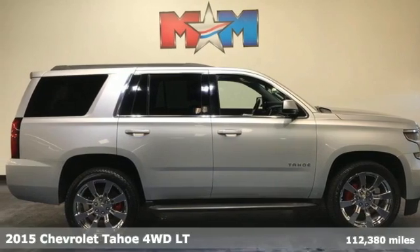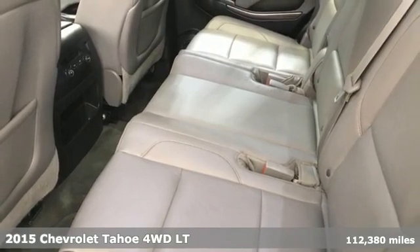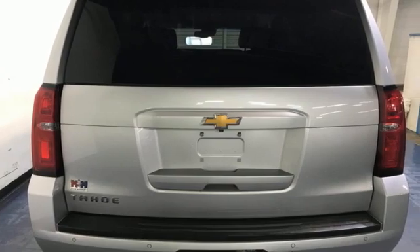It's a 2015 Chevrolet Tahoe. This award-winning SUV is where premium style and purposeful capability collide. It comes with the features you need and, better yet, want.